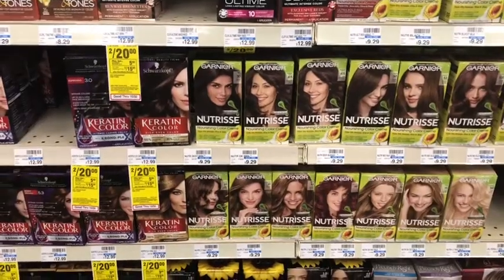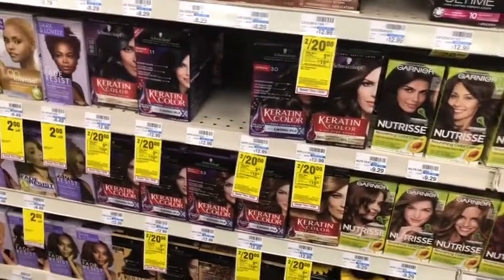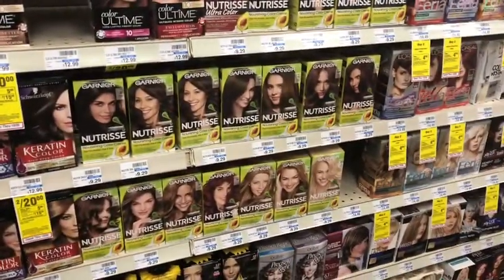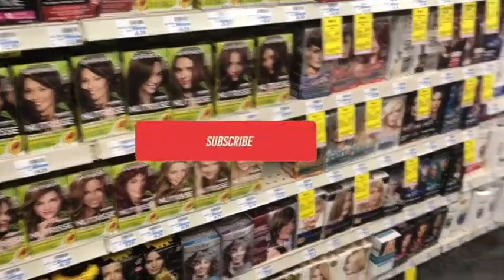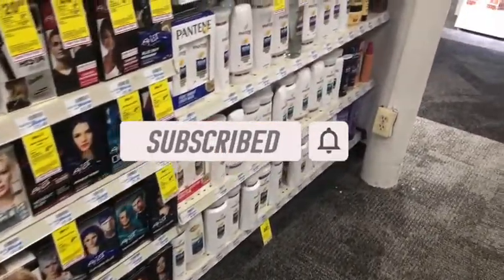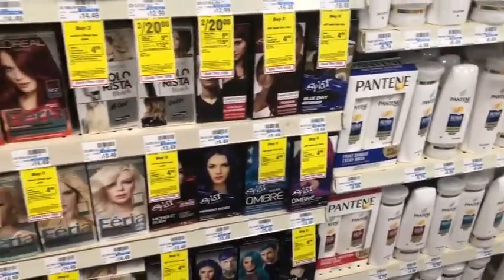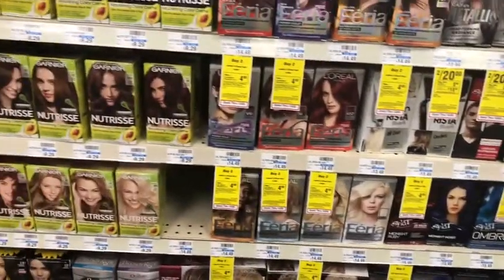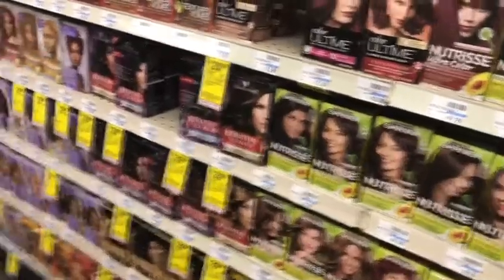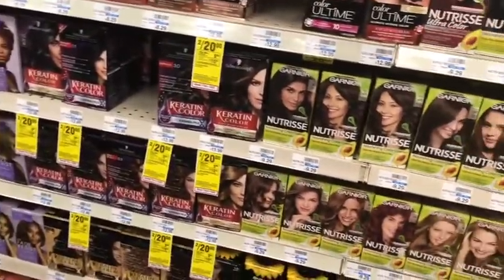Hey guys, welcome back to my channel, thanks for tuning in to another video. I'm back at CVS to do round two of my deals for the week of October 24th through the 30th. If you're new to my channel, welcome — please consider hitting that subscribe button and joining my coupon family. I'm at a completely different store because my usual store doesn't have any more of the product I need, only to discover this store doesn't have any either, so I'll see what I can pick up and venture out if needed.